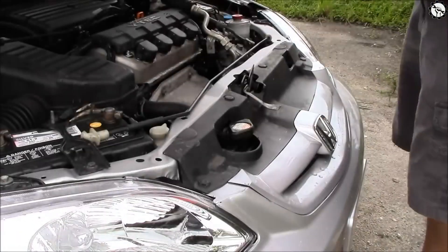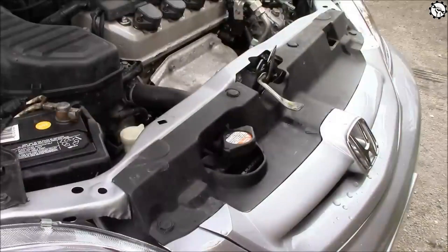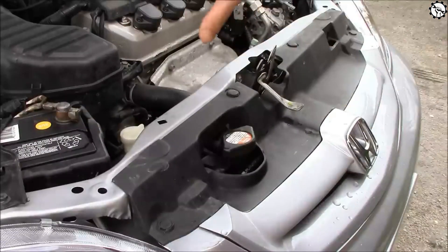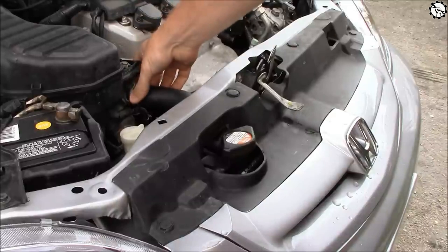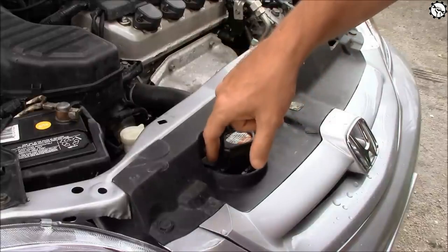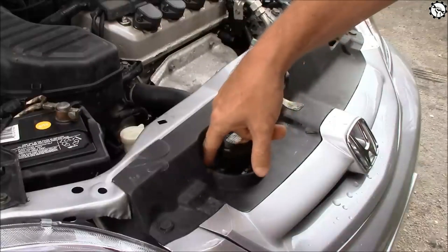A coolant leak in a vehicle or any other machinery can lead to various symptoms and issues. Coolant, also known as antifreeze, is a crucial component for maintaining proper engine temperature and preventing overheating. If a coolant leak occurs, it can have several noticeable effects and symptoms.